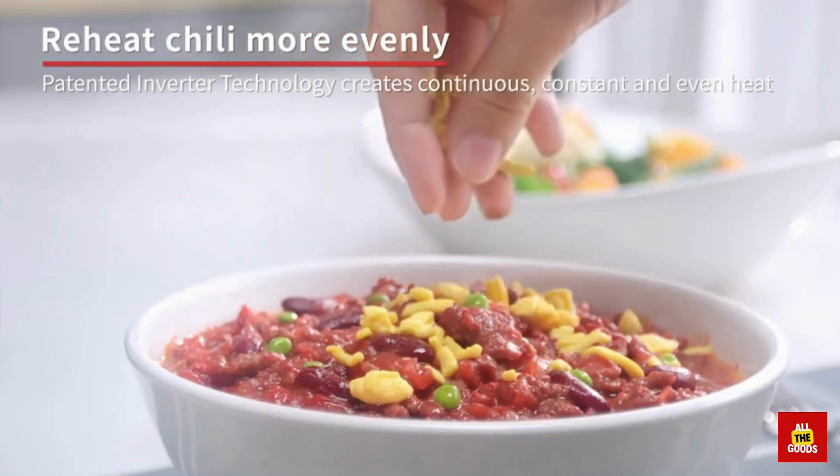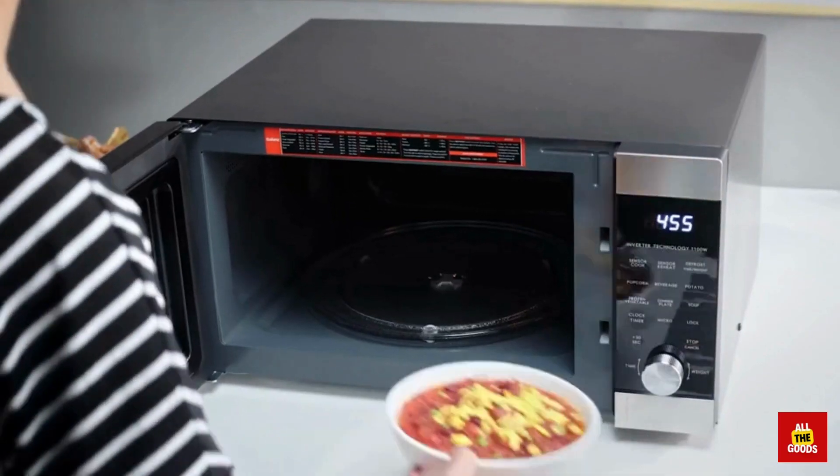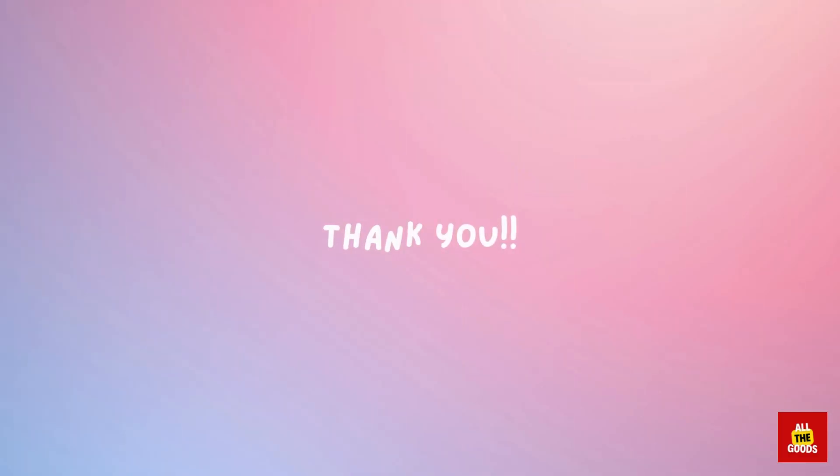If you're looking for a microwave that can keep up with your fast-paced lifestyle, the Galanz Microwave Oven ExpressWave is the way to go. Thank you so much for watching. I hope you enjoyed it and found it helpful. If you did, please don't forget to like, comment, and subscribe to my channel. I appreciate your support and look forward to sharing more content with you in the future. Until next time, take care.